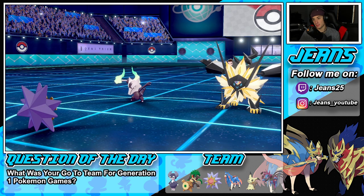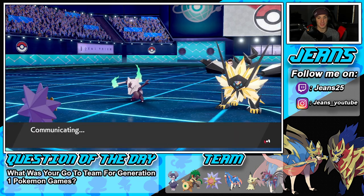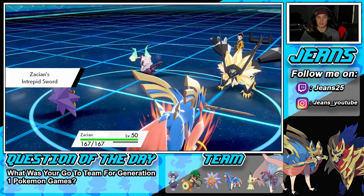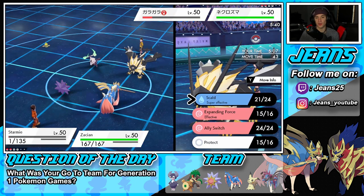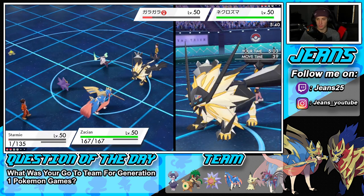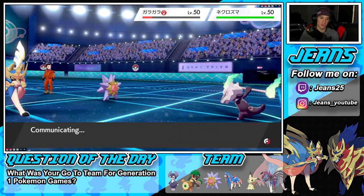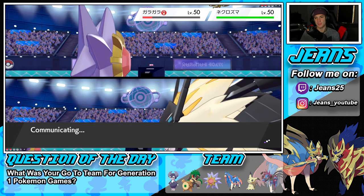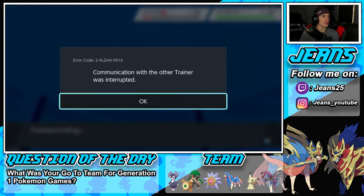Starmie is decently fast and can Scald Marowak, while Zacian does his thing to Necrozma. Let's get it done! Sacred Sword comes through — and then a Scald into Marowak. A Play Rough or Sacred Sword going across — Sacred Sword is our best bet at plus one. Necrozma is rather bulky with its Prism Armor — I think Prism Armor reduces damage for the first hit. Let's see how this plays out — we're going in!